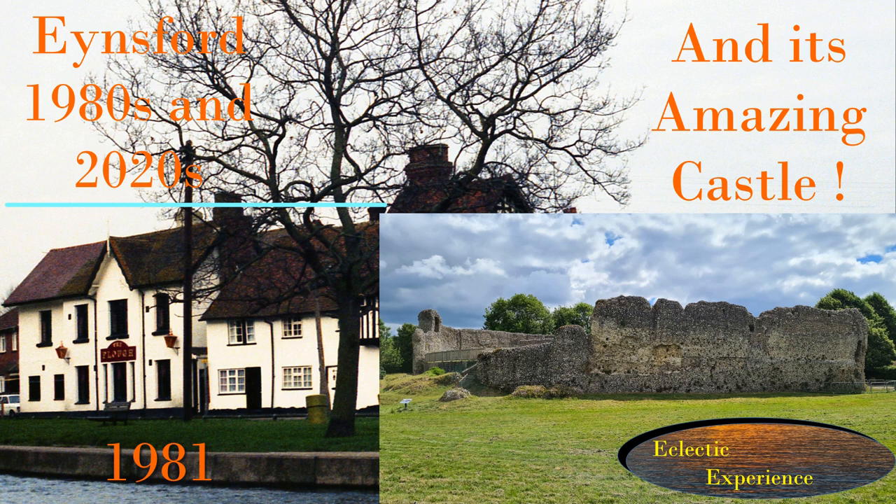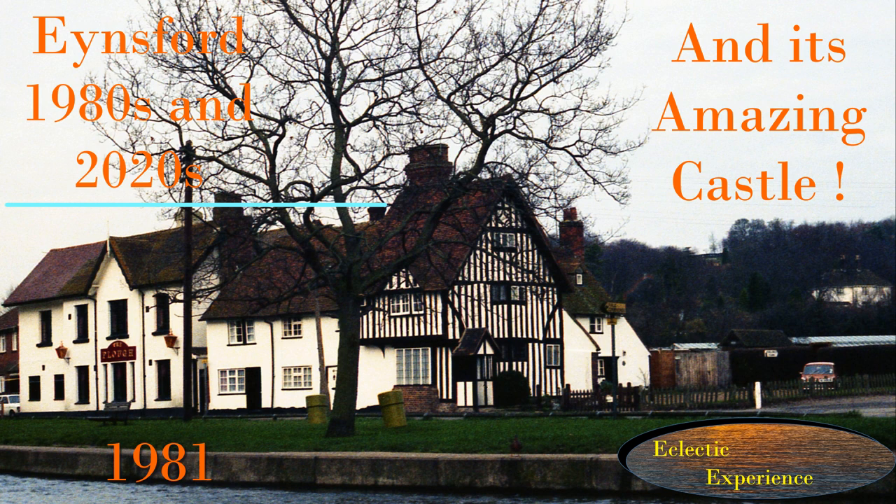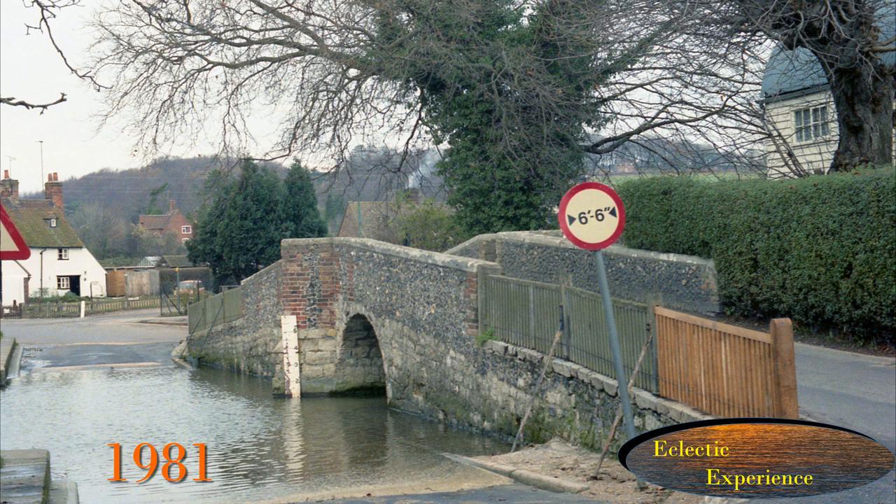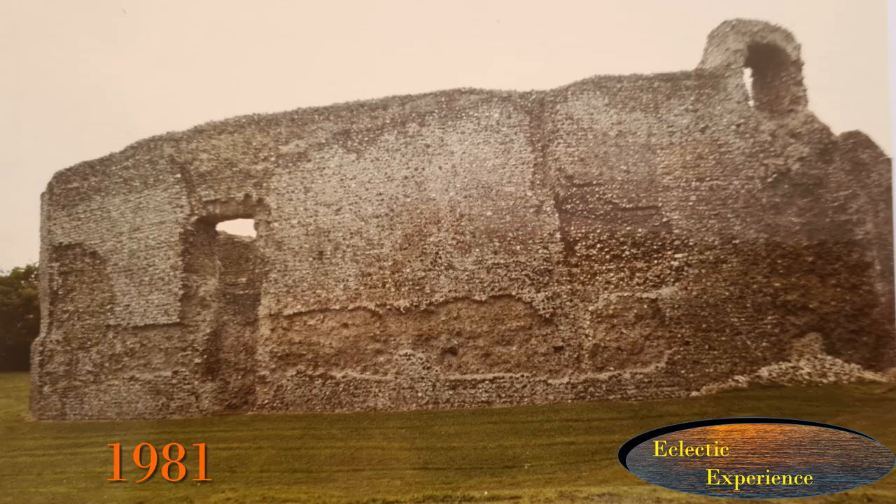In the early 1980s I was very concerned about the number of old buildings disappearing, so I photographed parts of Alpington, Kent and London to create a record. I mainly focused on listed buildings and locally listed ones, as well as anything interesting I came across. Ainsford was old and interesting so I took some pictures and have come back to see what has changed and also to take another look at its amazing castle.